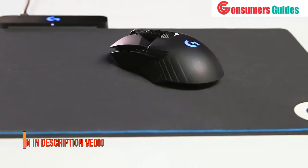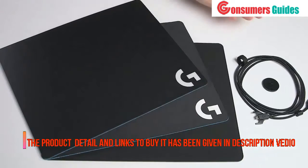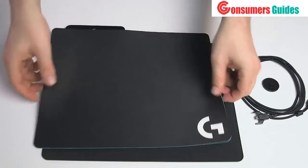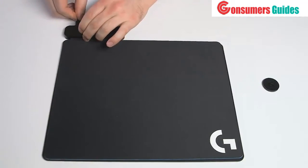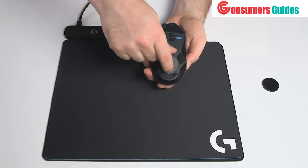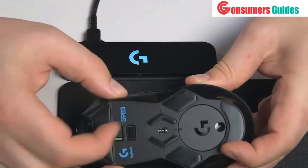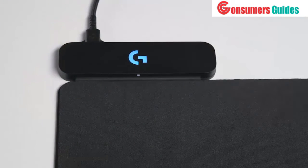Included with the Logitech G wireless charging system are a hard mouse mat, a cloth mouse mat, the PowerPlay base, a data and charging cable, and a PowerCore module. To set it up, choose the surface you'd like to use — either cloth or hard. Plug the USB cable into the back of the PowerPlay base and into your PC. The light will flash blue to show it's turned on. Remove the weight door from the bottom of your G903 or G703 mouse, insert the PowerCore into the bottom of the mouse, and turn it on. Once you've turned the mouse on, it will automatically pair with the PowerPlay base and you're ready to go.